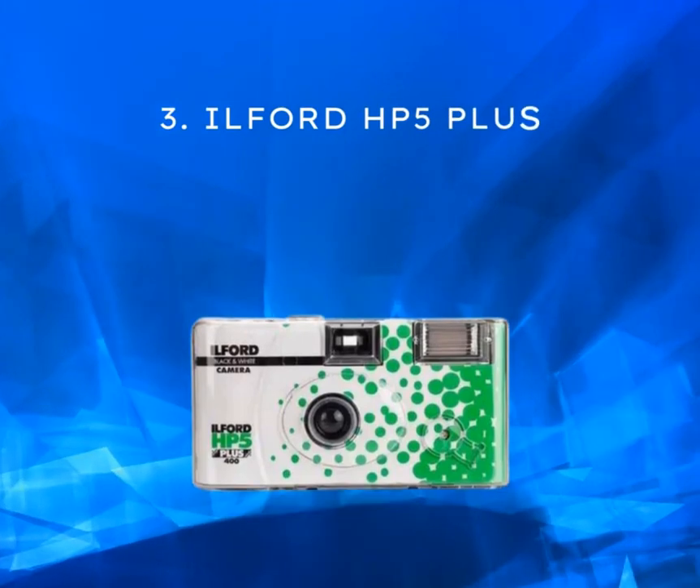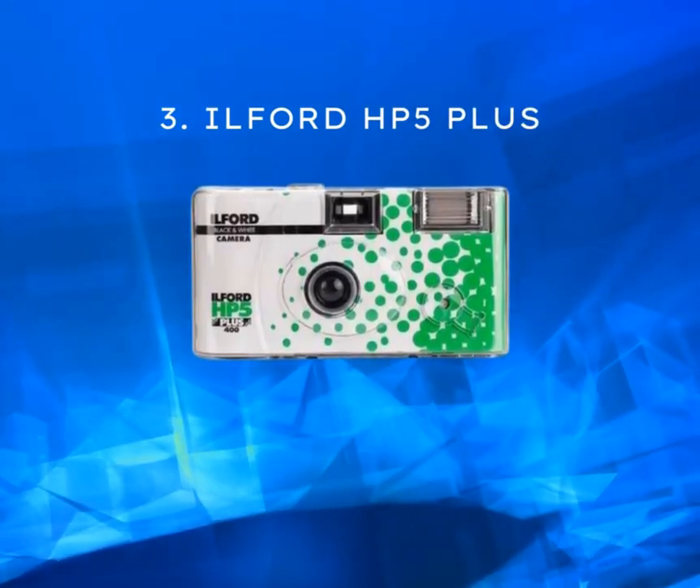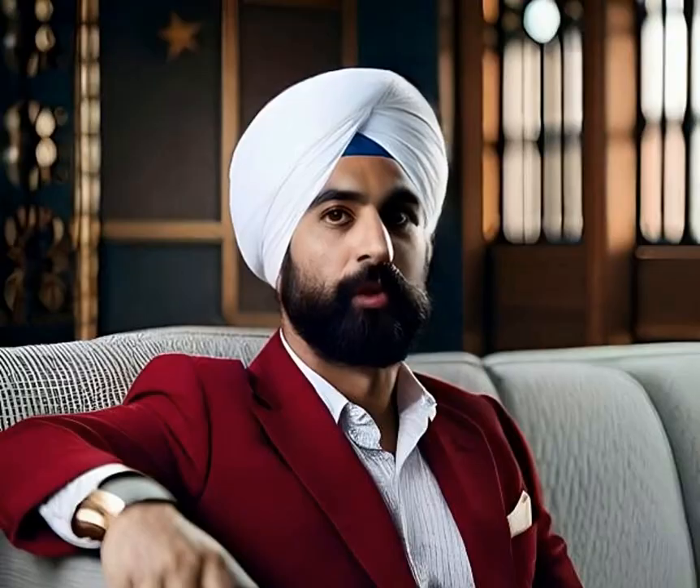Moving on to the Ilford HP5 Plus, a black and white disposable camera that unleashes your inner artist. With its high-quality film, it delivers timeless and captivating monochrome shots. This gem is priced around $15 to $20.